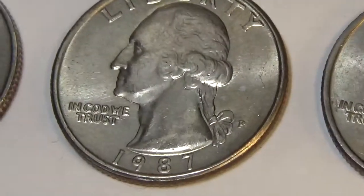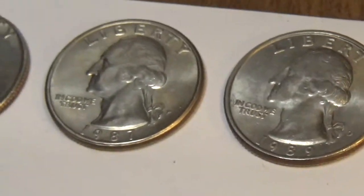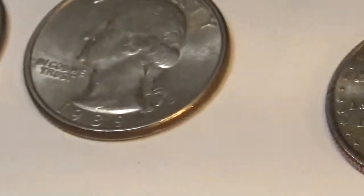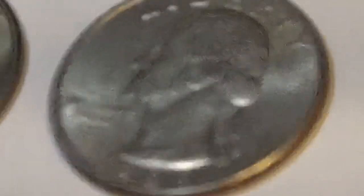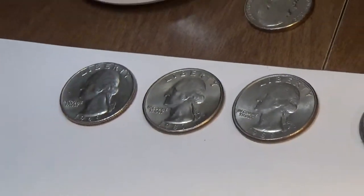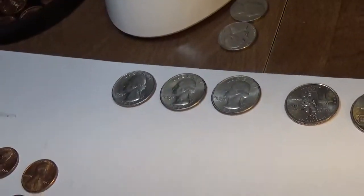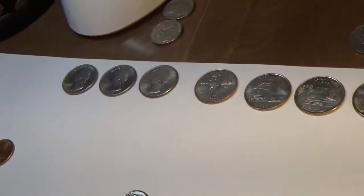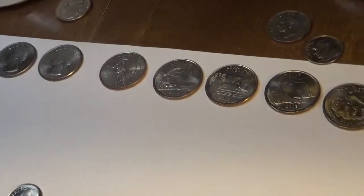The '87 was also in fairly decent condition — the fact that you can still see his hair is really good, usually it's pretty worn off. And also the 1989D from Denver, which is fairly nice. They're very nice quarters for Washington quarters, I guess. In the year 2019, they're actually pretty old considering they were in circulation.